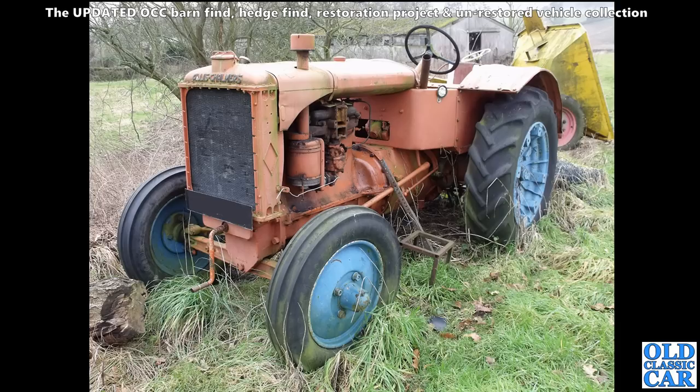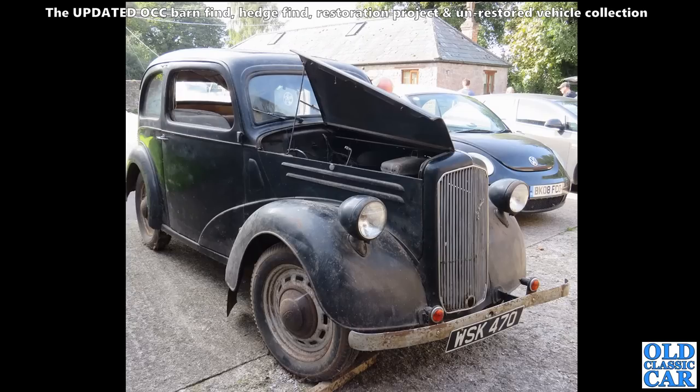The paintwork looks very original, so a bit of a scrub-up and an oily rag and that one will come up looking a treat. Here's a wonderful little Ford as well - dragged out of a barn. WSK 470 - that's the Anglia E04A, which is the forerunner to my E494A Anglia. Same running gear, just slightly different grille treatment.